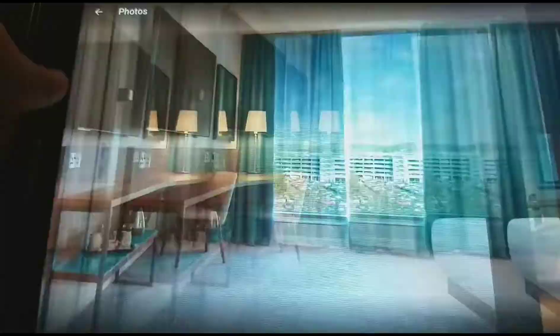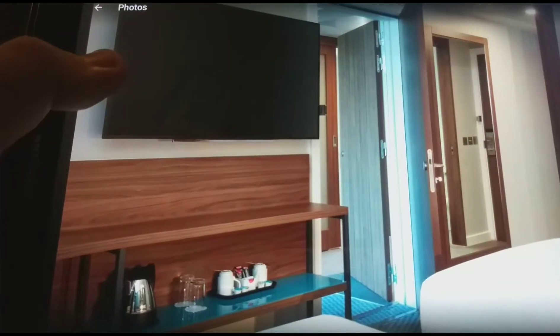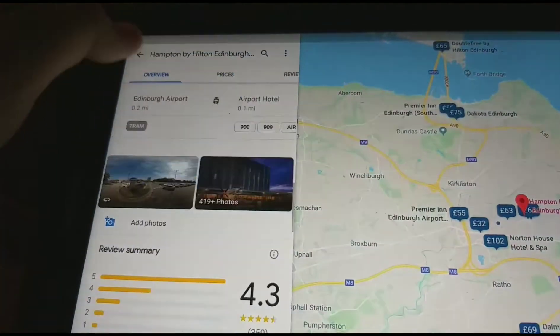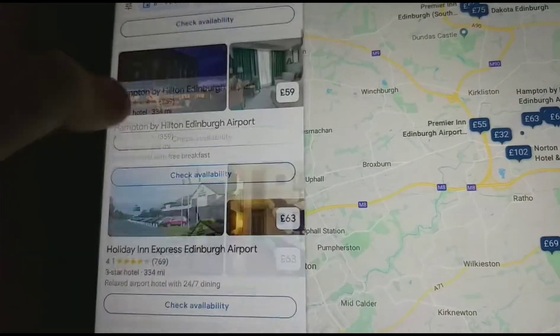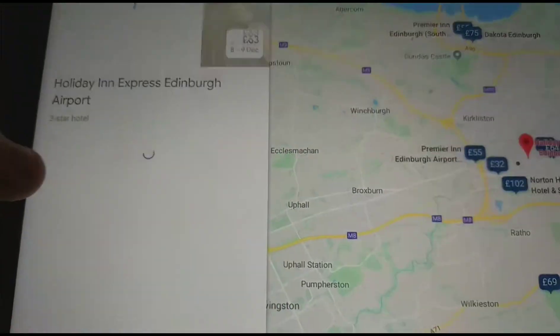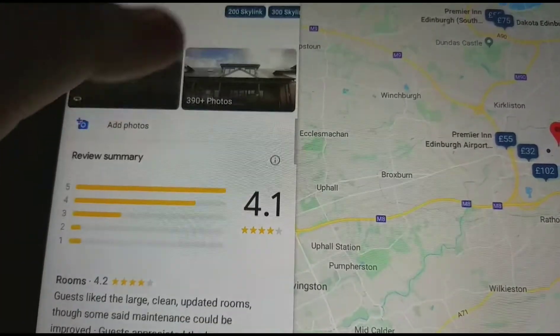The Holiday Inn Express Edinburgh Airport, which costs £63. The bedroom, the twin bedroom, the breakfast area, reception, the exterior.